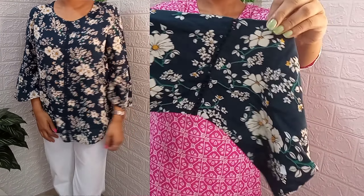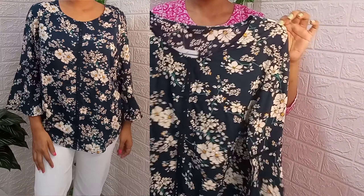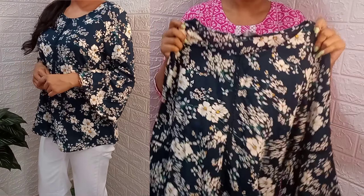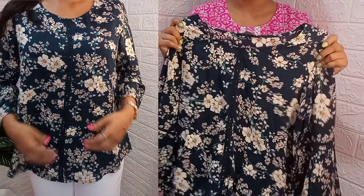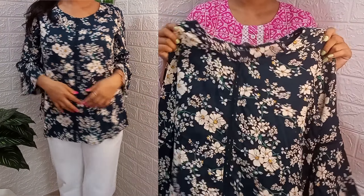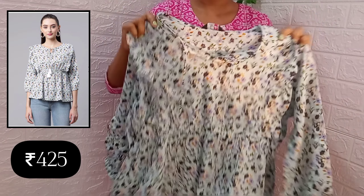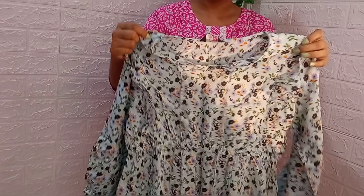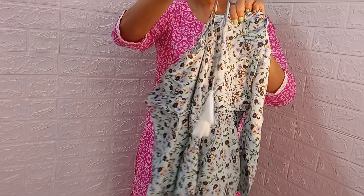I ordered it in medium size and in medium size I feel very nice. I feel it fits well in medium. The price — I purchased it for only ₹256, which is very affordable. You can definitely check it out.